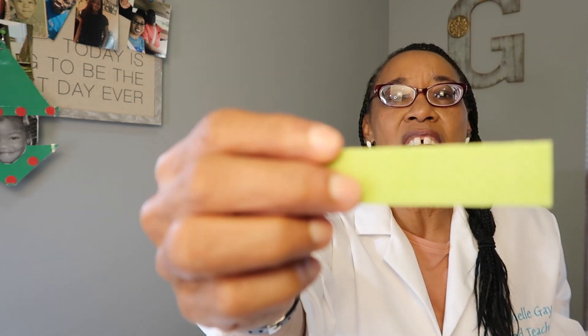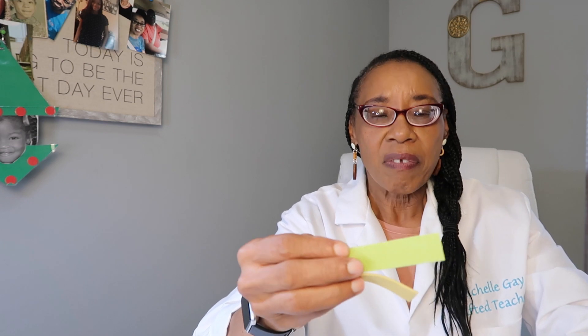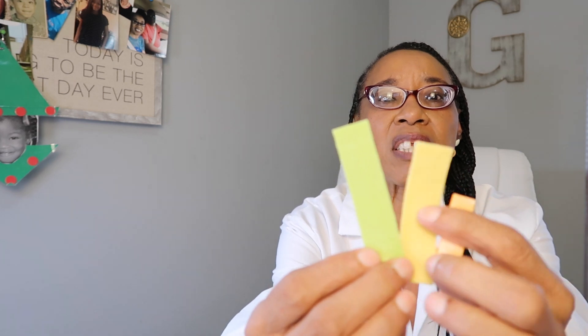And last, our third type of gum — we're going to observe it. This one has a fresh minty smell and a beautiful green color. And by the time we look at all three, we notice that they're not the same. But observing gives us an idea about our gum.